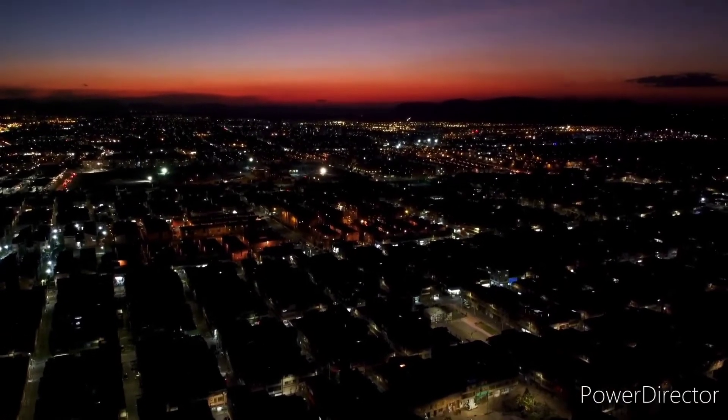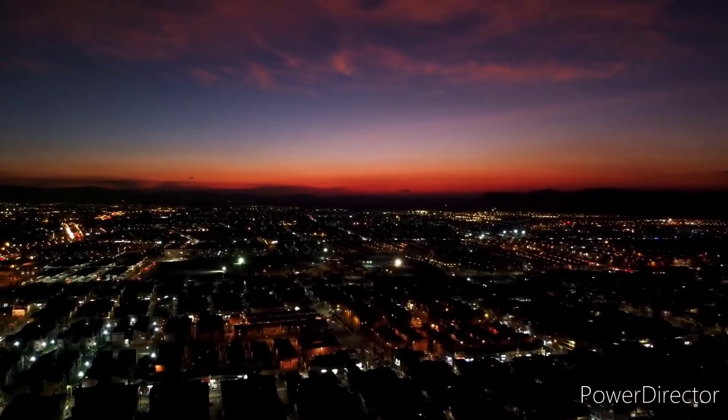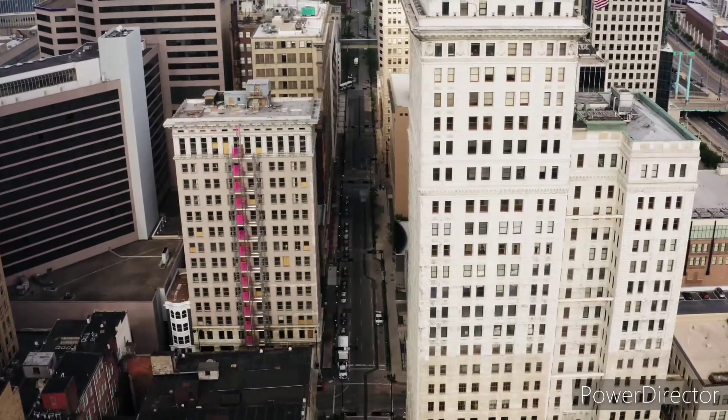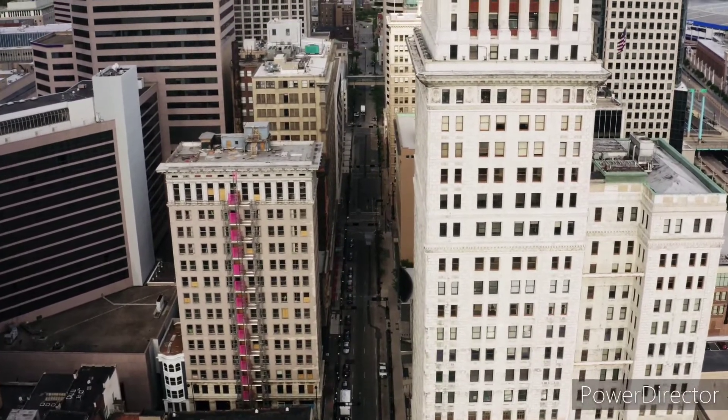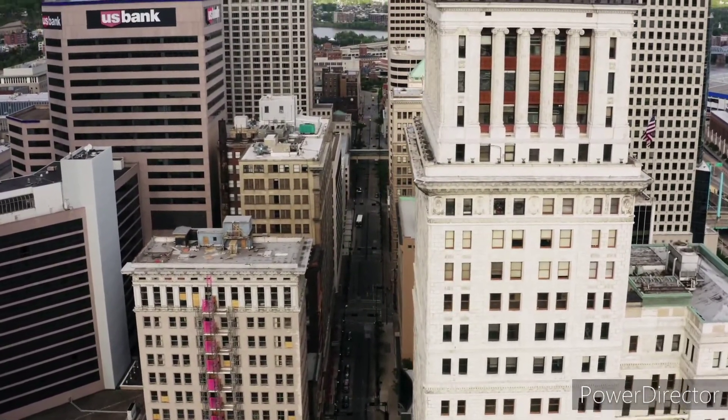Waterproof boasts of their great city views from the rooftop lounge, but the building is only 19 stories. How good can the views actually be when you're surrounded by 50 and 60 floor skyscrapers? The answer is: not very good.